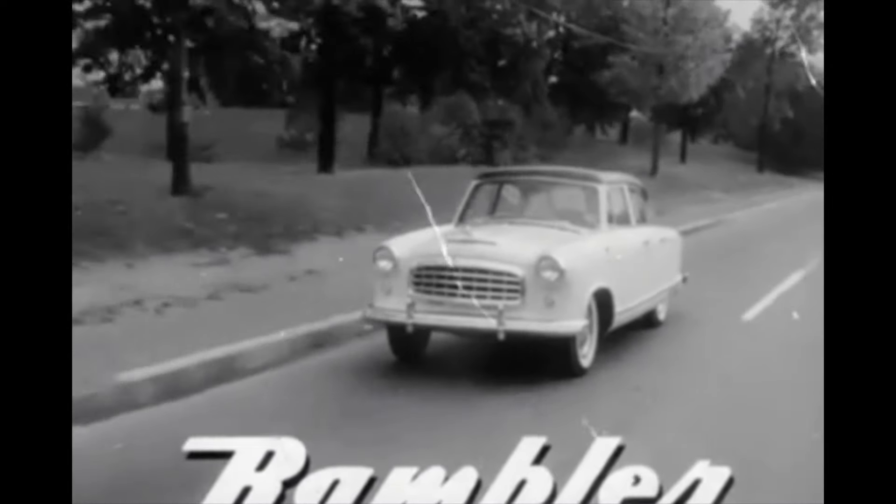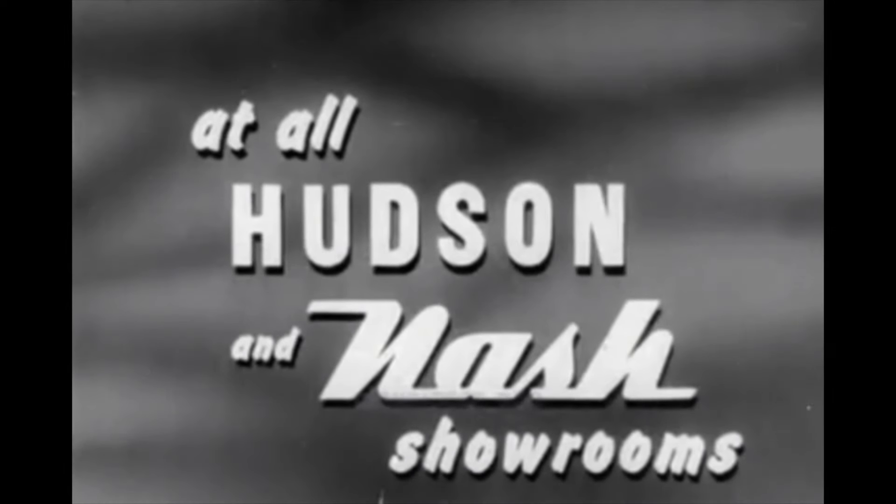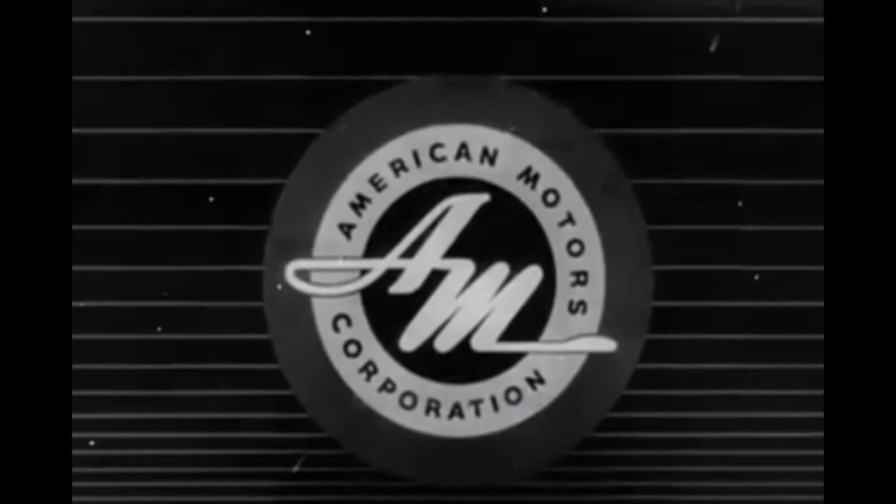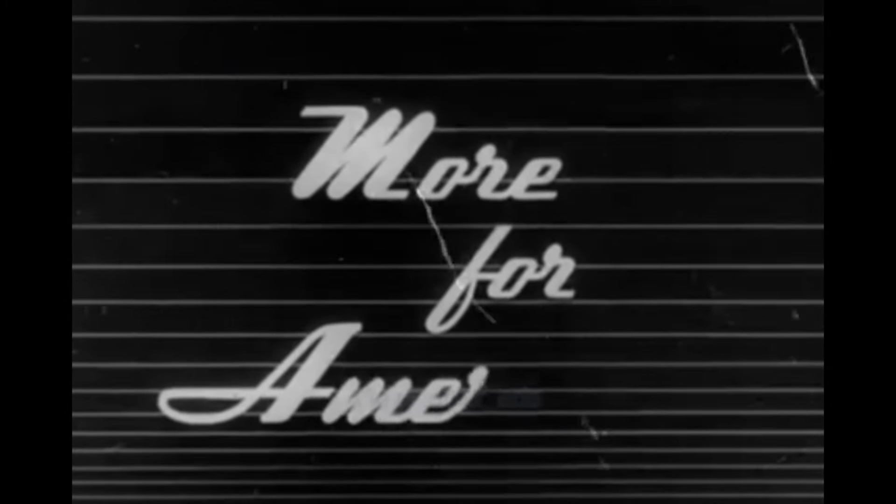See and drive the new 1955 Rambler, now on display at all Hudson and Nash showrooms everywhere. Still another reason why American Motors means more for Americans.